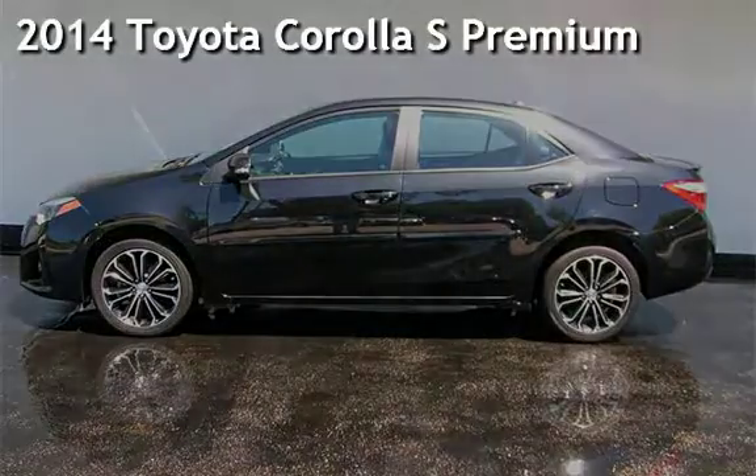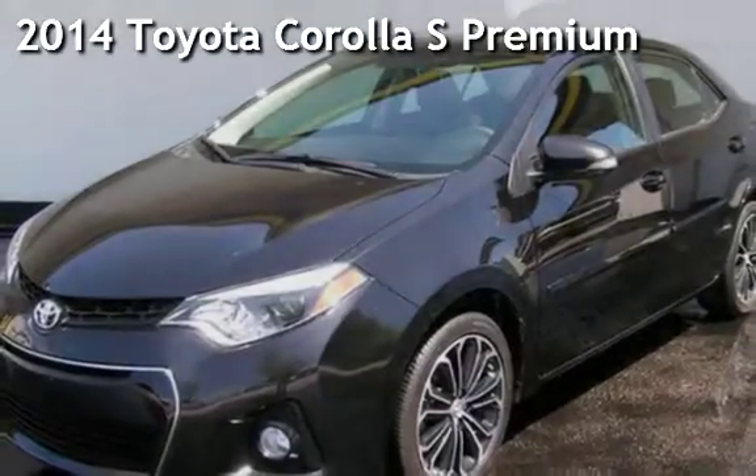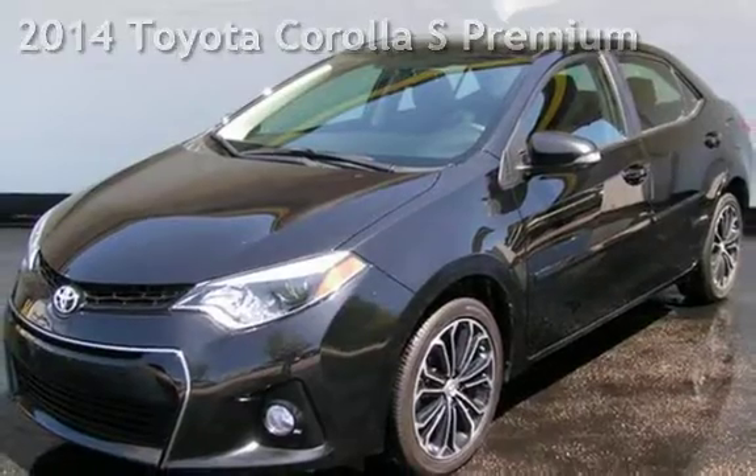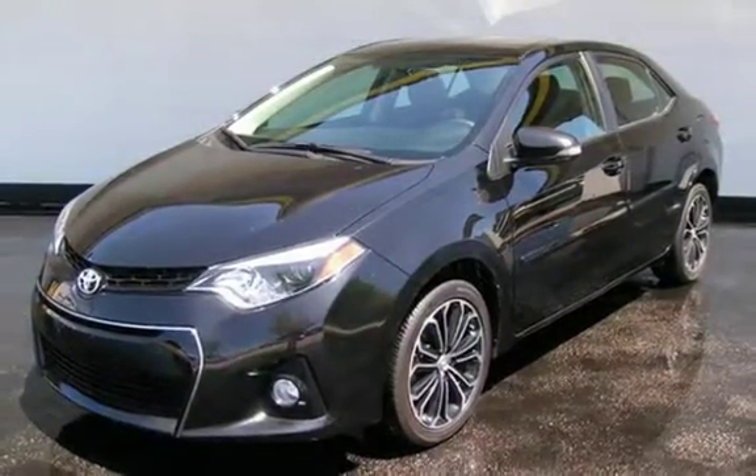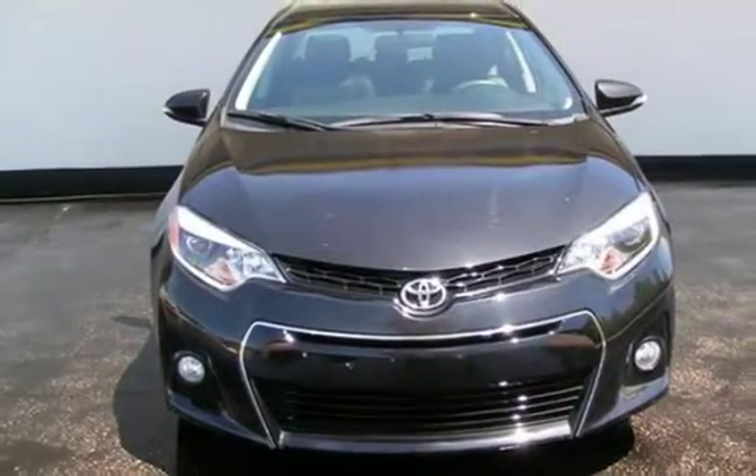Presenting a pre-owned 2014 Toyota Corolla S Premium. This four-door sedan has a four-cylinder, 1.8-liter i4 engine, with front-wheel drive and an automatic transmission.